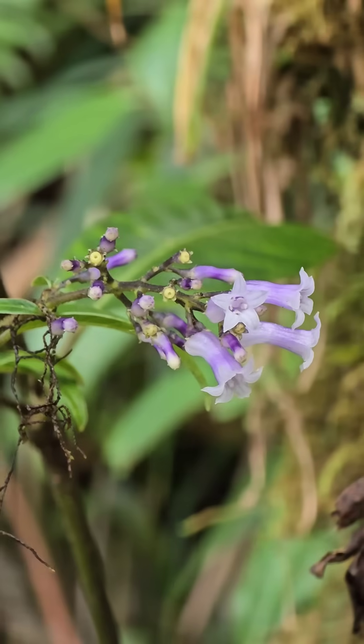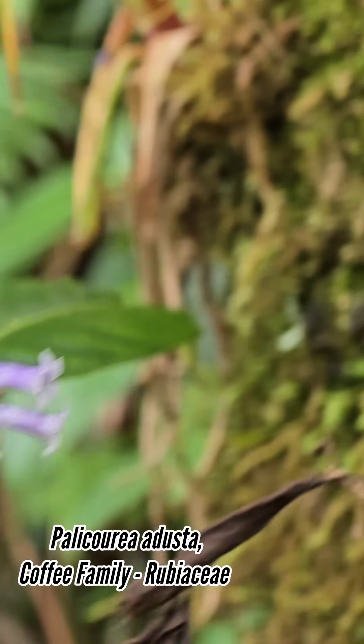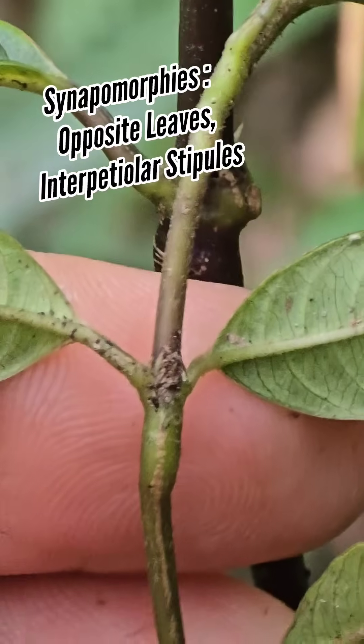Right here we have the genus Palicourea. It used to be in Psychotria. It's Rubiaceae — the coffee family. Its synapomorphies are opposite leaves and interpedicular stipules.